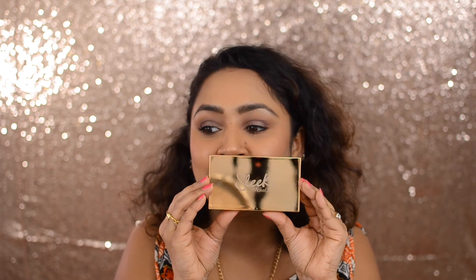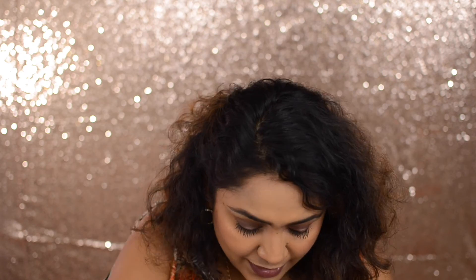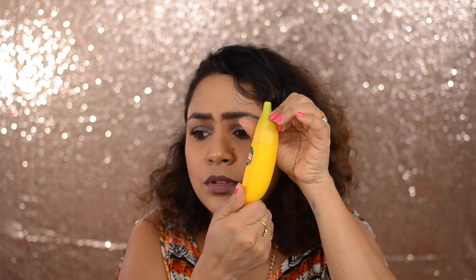I also got the Sleek Eye Divine Palette — the original one. The shades are gorgeous. Next I picked up the Tonymoly Banana Hand Milk — it literally smells like banana! They had so many other scents like cherry and plum, but this one was just too cute.